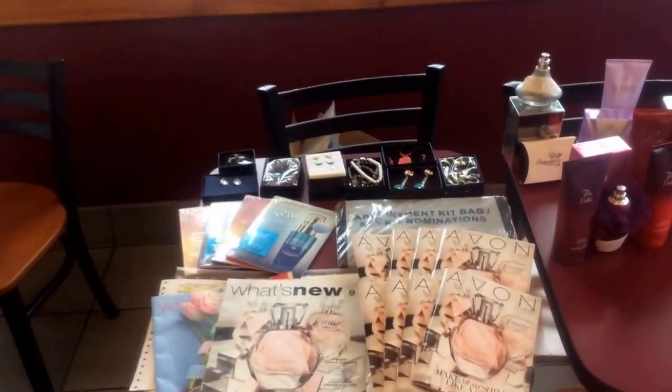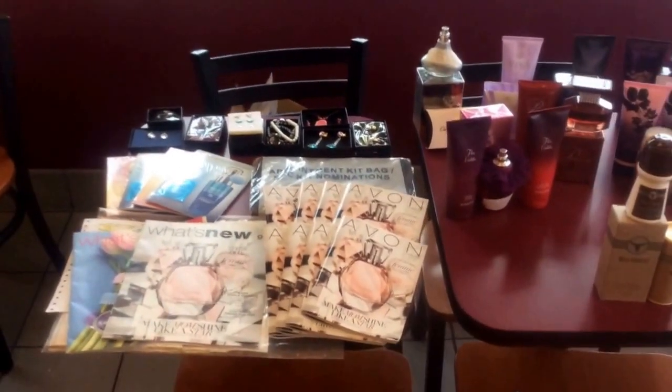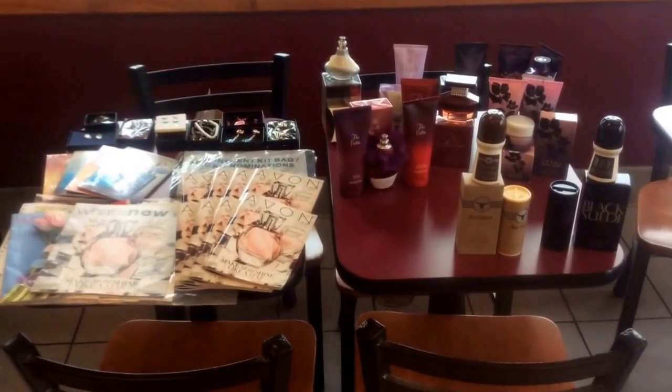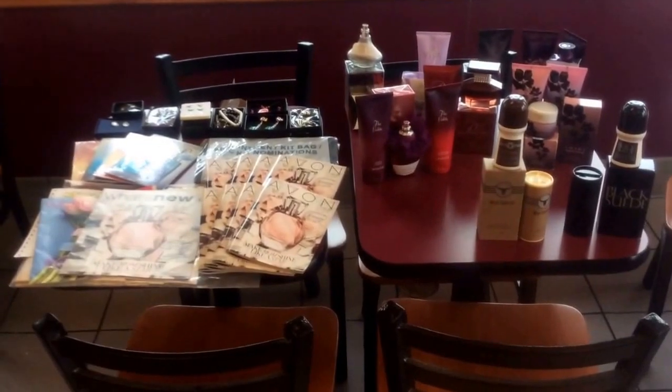Hi guys, today we're coming live from the local Dunkin Donuts in my neighborhood. You don't always need to have a big, huge, fabulous display with like $1,000 worth of product. You can actually get somewhere with small table displays for just a couple hours.